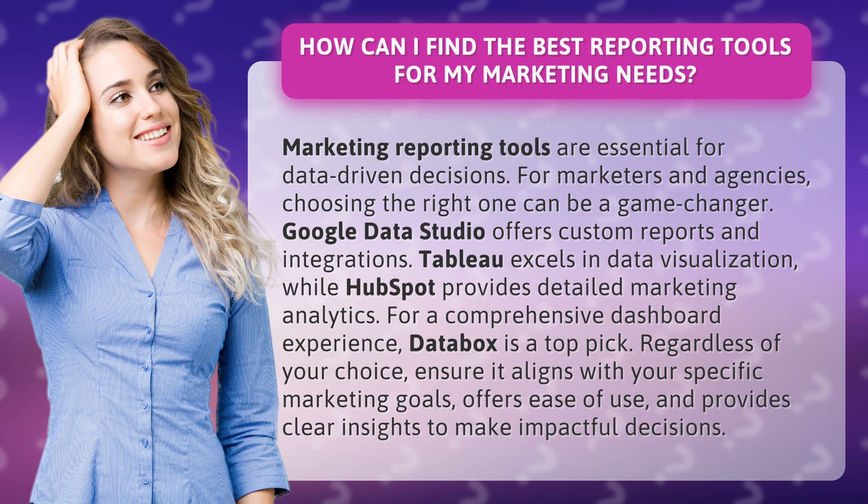Google Data Studio offers custom reports and integrations. Tableau excels in data visualization, while HubSpot provides detailed marketing analytics.